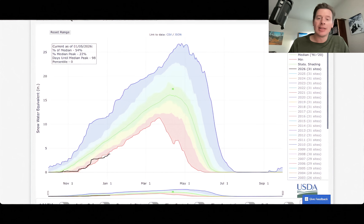Either way you slice it, we're in trouble. Because to make this up will require an extraordinary change in the atmosphere. We would have to blow everything out of the atmosphere and completely start over with something completely different — back-to-back-to-back-to-back storm systems. That's not going to happen in the next 15 days. So that's where we stand.